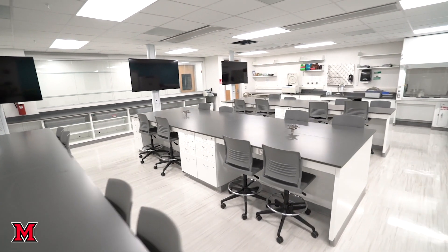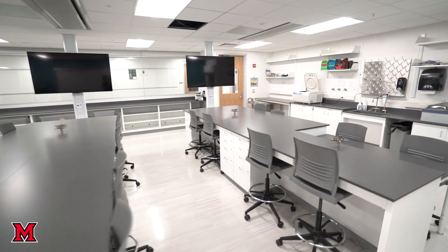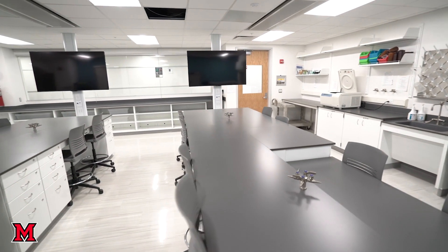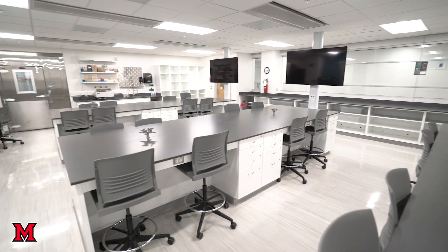With regard to the research labs, they have a somewhat similar configuration, but the tables can be moved and all the utilities come from the ceiling, so we can rearrange the labs in any shape or form that we need.